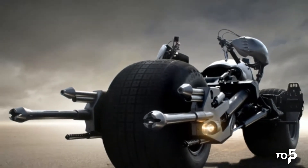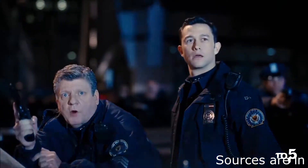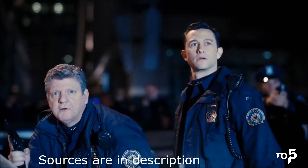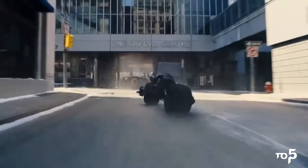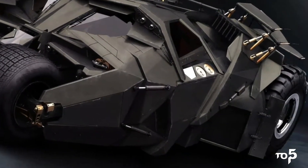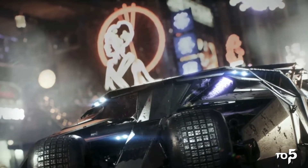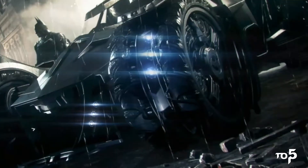It also features grappling hooks, tire spikes, ejection seats, and many more gadgets that strike fear into the hearts of villains. While dozens of Batmobiles have been created over the years across television, film, video games, and comics, the Batmobile always finds a way to steal the show. It fits Batman's specific character and attitude, and despite all of Batman's tools and gadgets, the Batmobile will always be the most memorable.